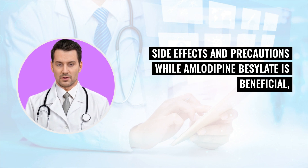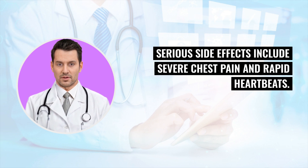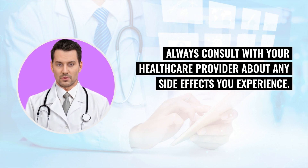Side effects and precautions: while amlodipine besylate is beneficial, it can cause side effects such as swelling, dizziness, and abdominal pain. Serious side effects include severe chest pain and rapid heartbeats. Always consult with your healthcare provider about any side effects you experience.